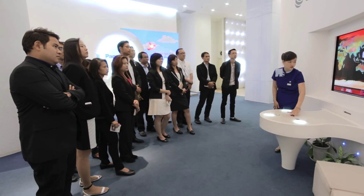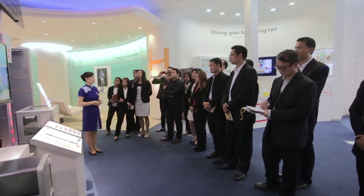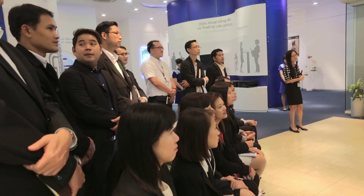Meanwhile, there are other hands-on activities for adults to experience innovations both in lifestyle and business style that Panasonic proposes.